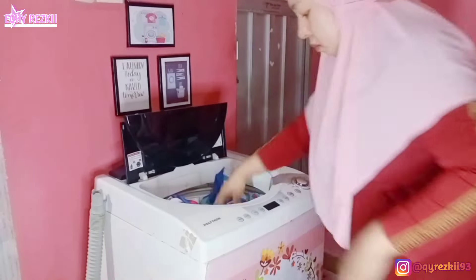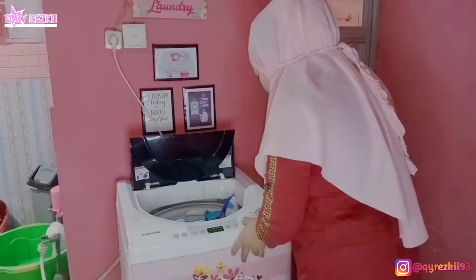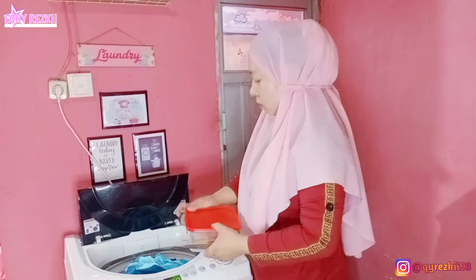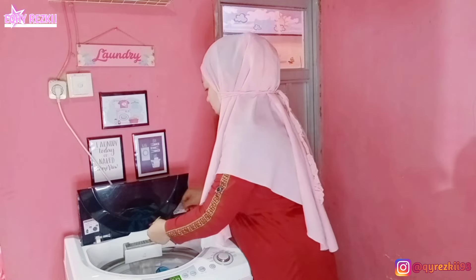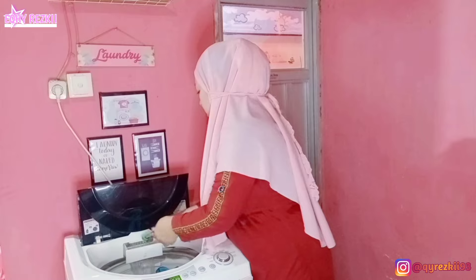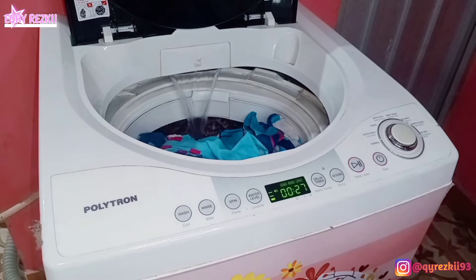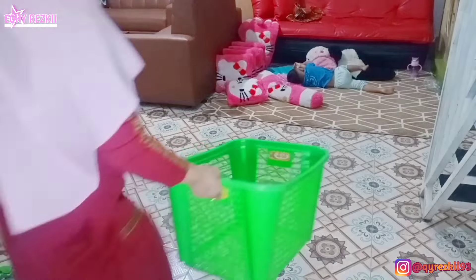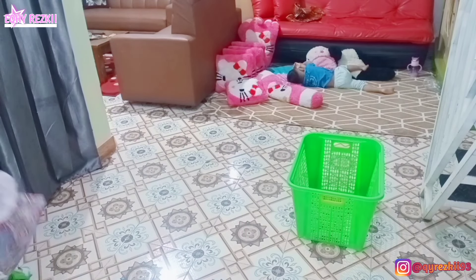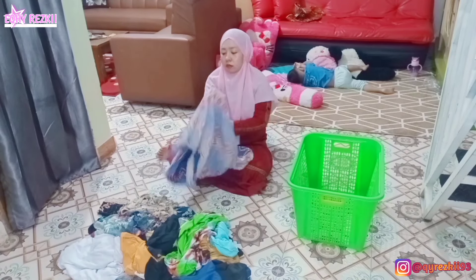Nah mumpung masih di dapur, aku mau lanjut buat nyuci sepre dulu ya. Tadi kan habis ganti sepre kamar tidur kakak Rasha, dan kebetulan ada pakaian kotor juga punya pak suami, ada beberapa celana jeans. Jadi sekalian aja aku giling di mesin cuci, jadi besok pagi pas bangun tinggal dijemur. Kalau malam hari aku memang lebih sering ngegiling pakaian terus besok paginya bisa langsung dijemur. Karena menurut aku kalau pekerjaan bisa dikerjain malam hari kenapa harus nunggu besok. Biar besok pagi kerjaan kita jauh lebih ringan, tinggal masak-masak aja buat keluarga.